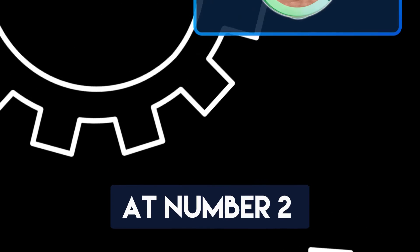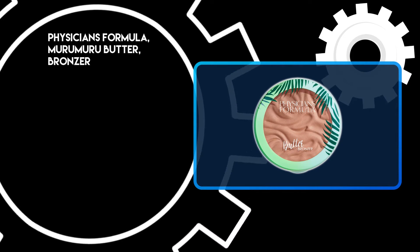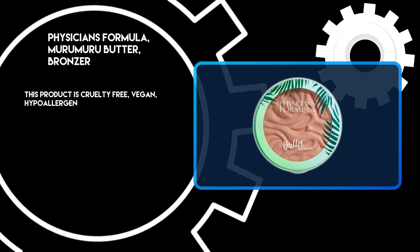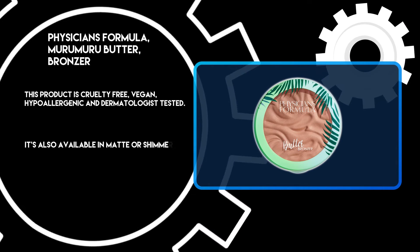At number 2: Physician's Formula Miramura Butter Bronzer. This product is cruelty-free, vegan, hypoallergenic, and dermatologist tested. It's also available in matte or shimmer finishes.